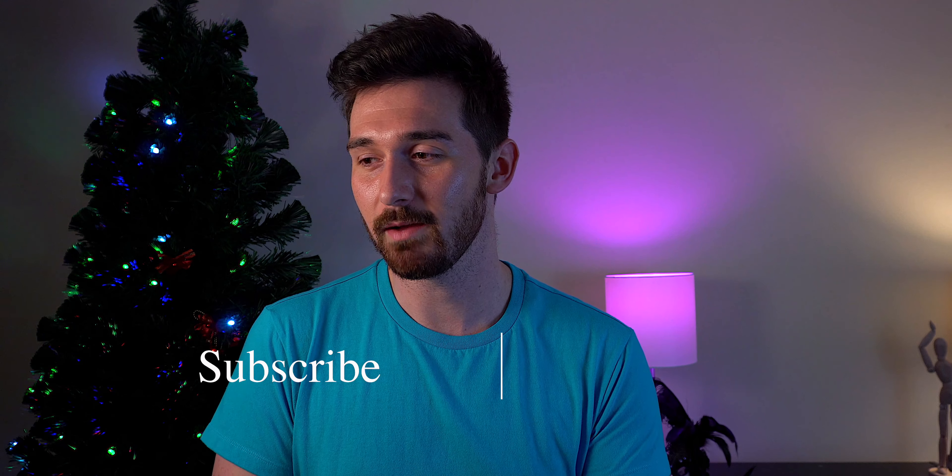Hello everyone, welcome back to day four of the 25 Days Till Christmas Tech Edition gifts thing. On day four, I thought I'd bring up some higher-priced items and talk about computers. As always, everything that is in the video is linked in the description box below for you to purchase if you would like.